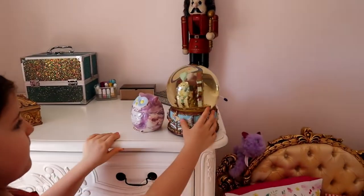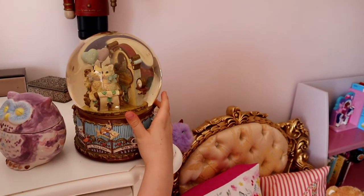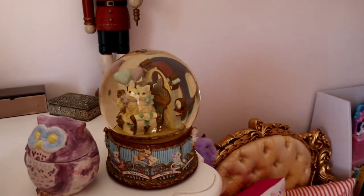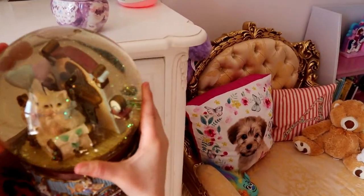Now at the top I have this cool globe. All you have to do is get it up — it might be a bit heavy — but you shake it and then all the glitter comes. So there's glitter in there. I'm going to try and shake it. It's so pretty.